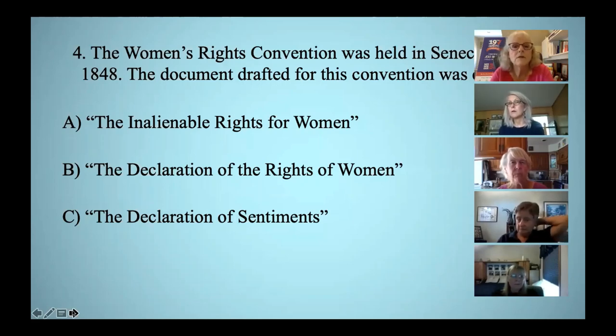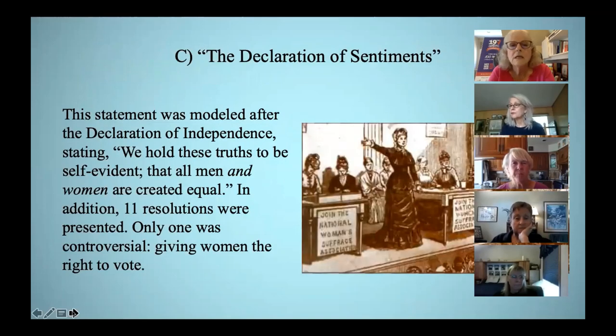The women's rights convention was held in Seneca Falls, and the document drafted for this convention was called what? The correct answer is C, the Declaration of Sentiments. Elizabeth Cady Stanton was the primary author, and she wrote it 72 years after the Declaration of Independence. Interestingly, the 19th Amendment was passed 72 years later in 1920.